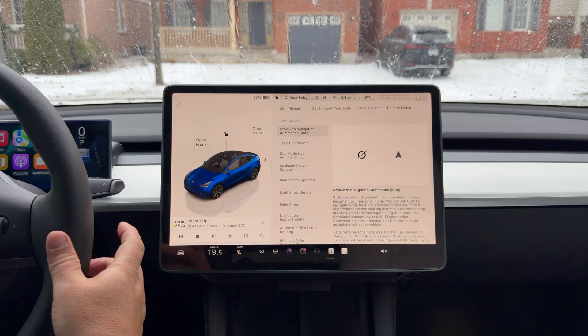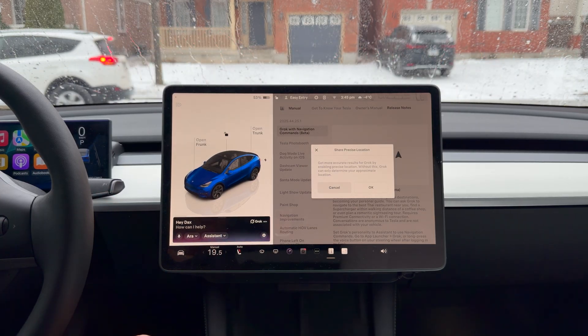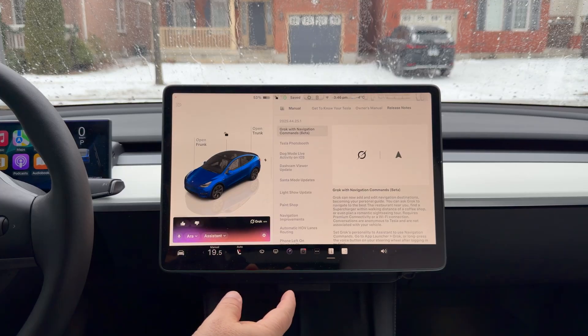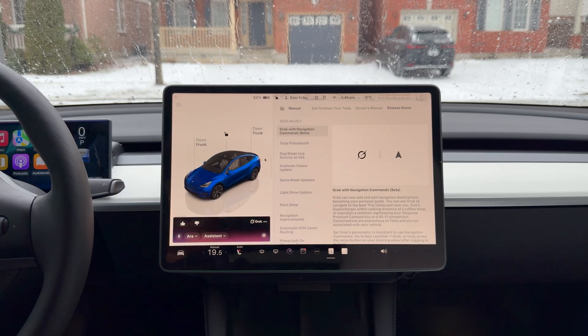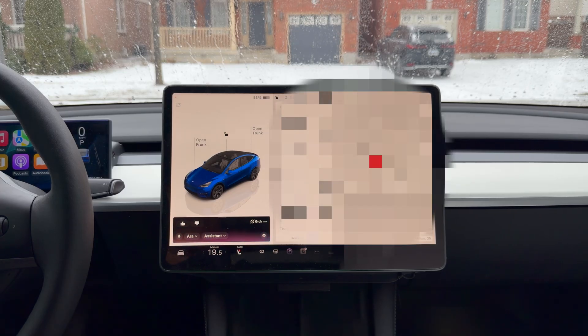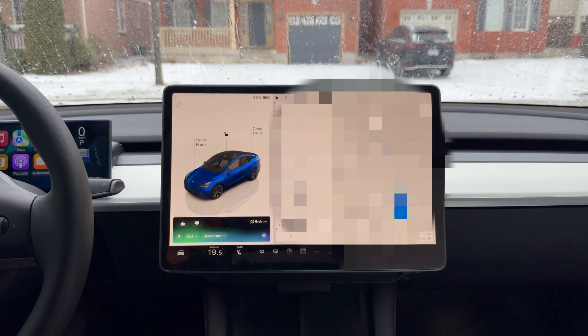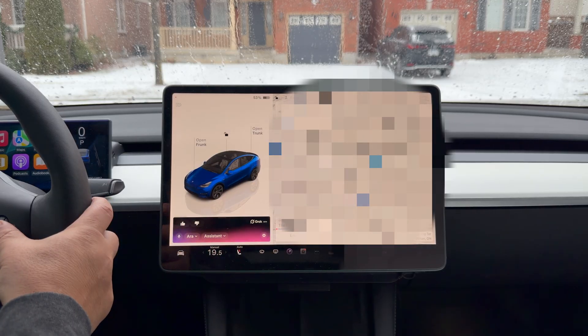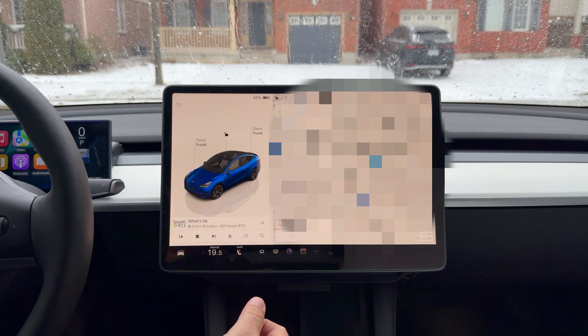Let's do a quick live demo. It's asking for permission to share precise location — you have to press okay first to give it accurate location access. 'Grok, take me to the nearest Home Depot.' Grok responds: 'The nearest Home Depot is about 3.4 kilometers away. Want me to set navigation there?' And it went ahead and set it up — 4.1 kilometers away, about 10 minutes. That is really, really cool. That is Grok navigation and it's one of the things I'm most excited for in this holiday update.